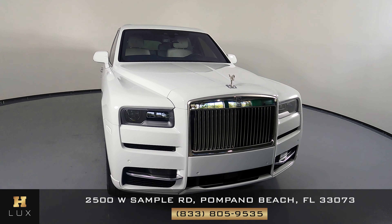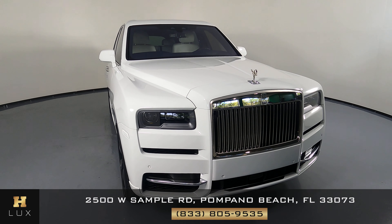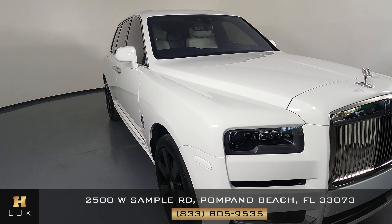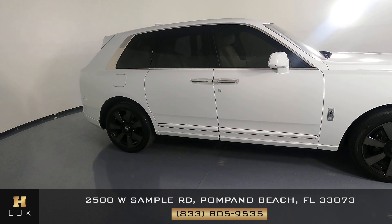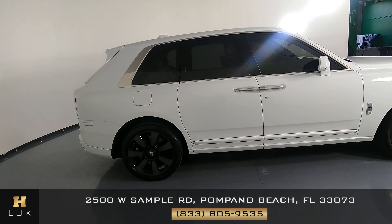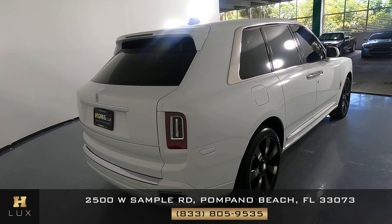Welcome to H. Gregg Luxe. Here we have a 2020 Rolls-Royce Cullinan. The car came with a clean Carfax. In this video, I'll be showing you any dents, scratches, or any imperfections on the car to the best of our knowledge. Here at H. Gregg Luxe, we want to be as transparent as possible and give you peace of mind.